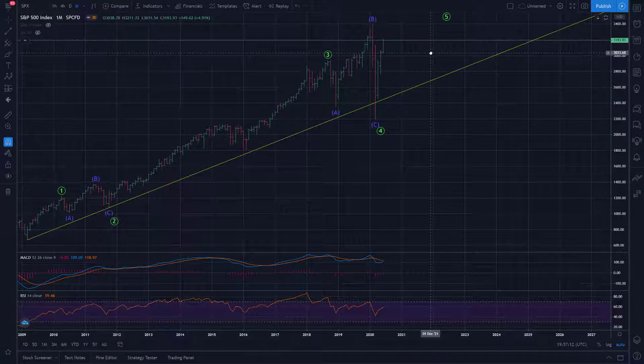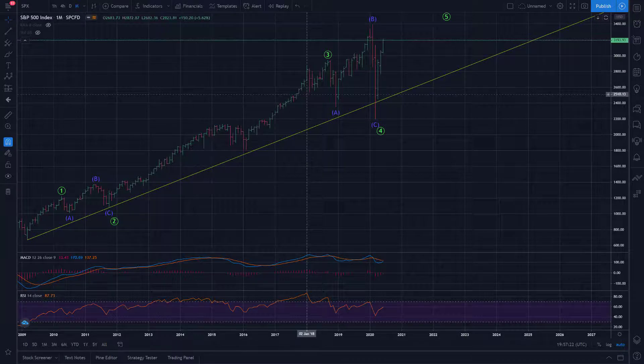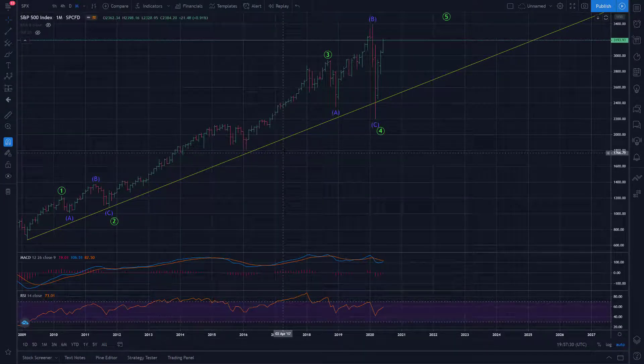As hard as that may be to believe with what's going on fundamentally, clearly it doesn't matter what's going on fundamentally and you should just follow the charts, which is certainly what technical analysis would always suggest anyways. Follow the price and don't try to make reasons for the price.